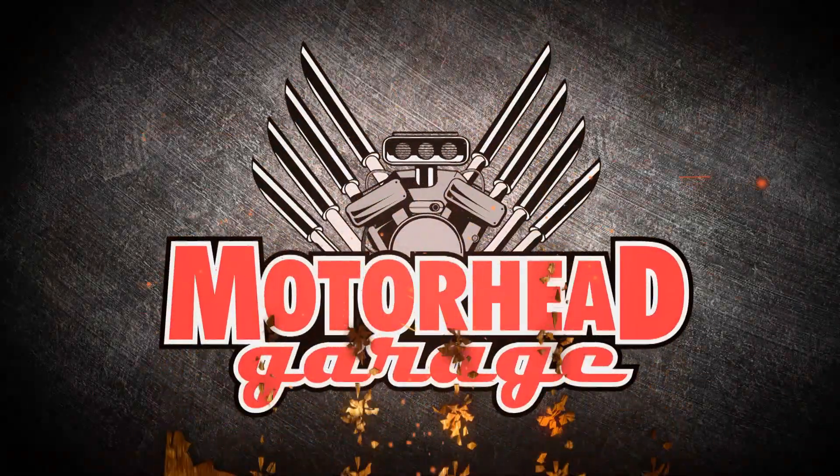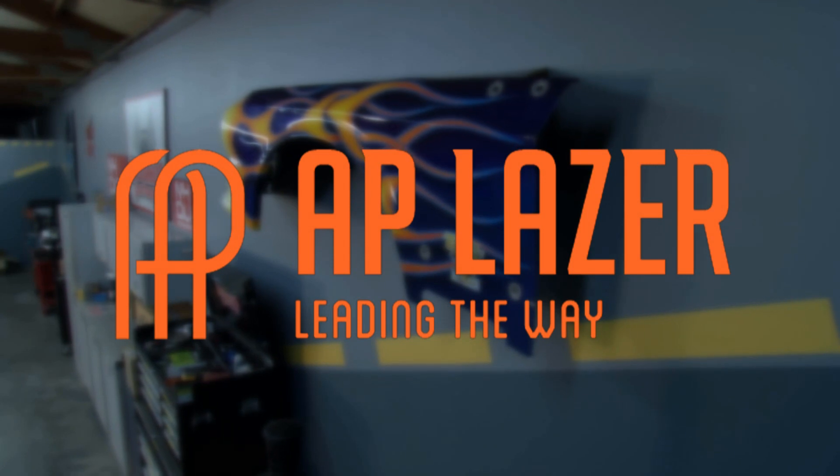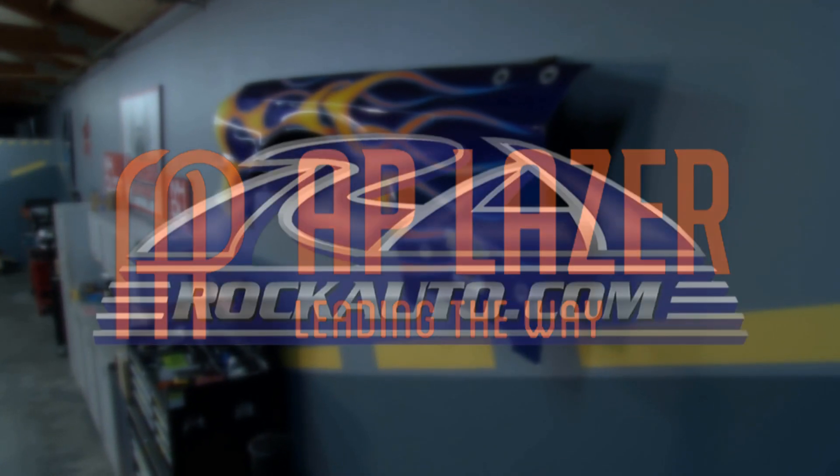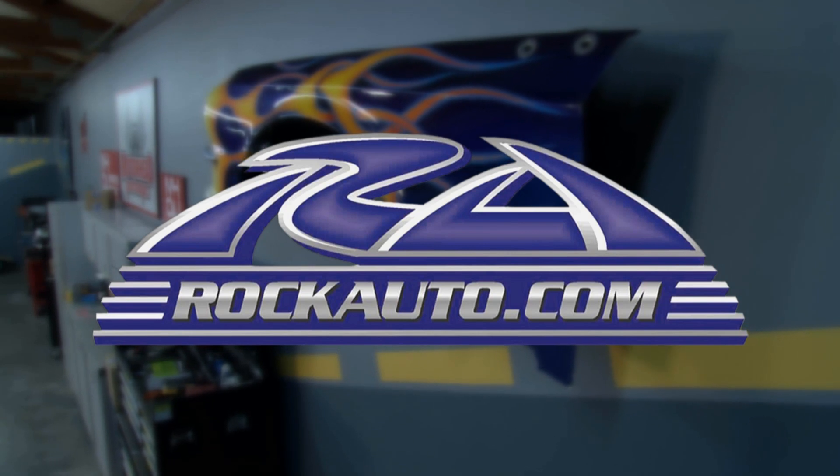Motorhead Garage presented by DragonFireTools.com is brought to you by AP Laser, leading the way, and by RockAuto.com — all the parts your car will ever need.